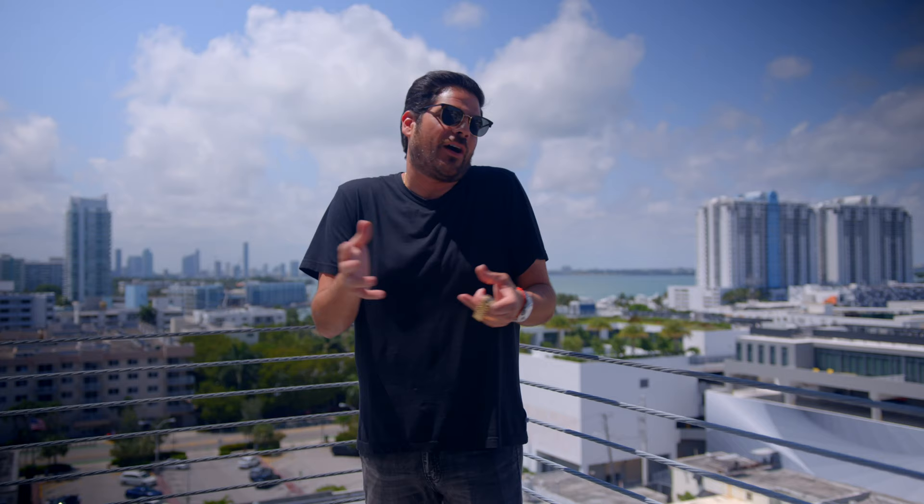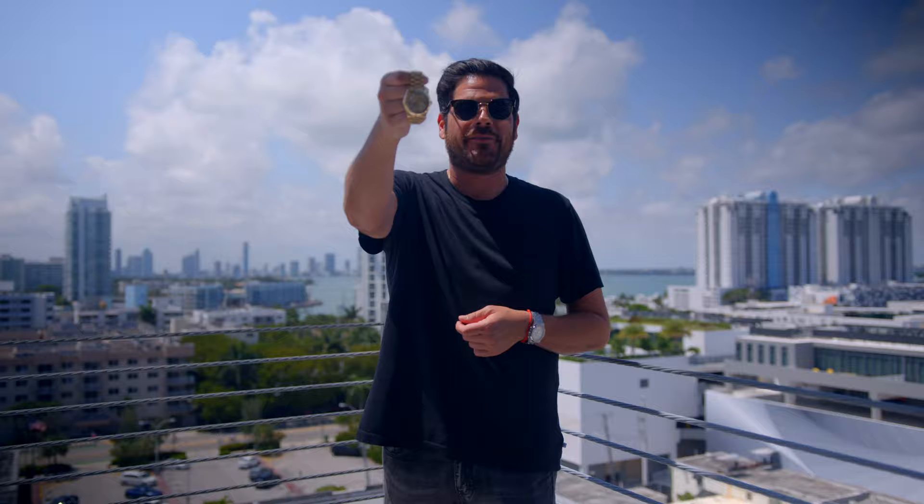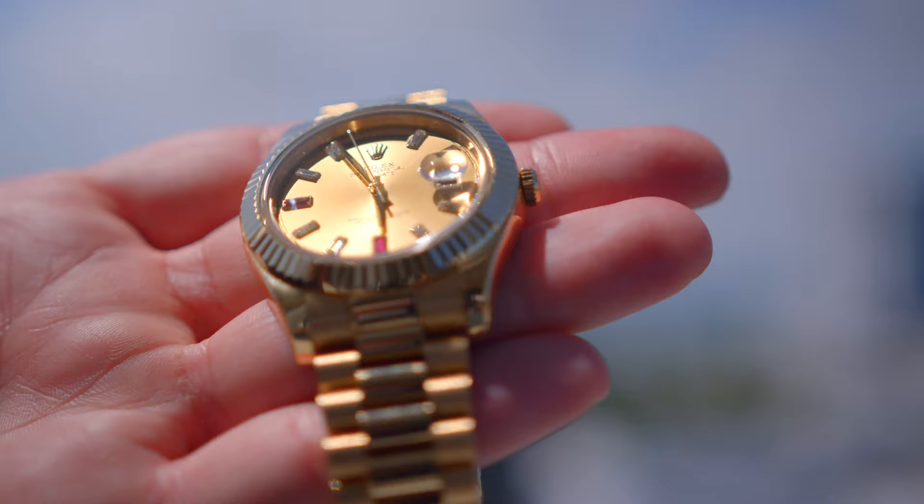During this process and this journey — because watch collecting is pretty much a journey if you really like it and do it right — I've had my Day-Date and I've actually said, you know what, I want to get a black dial. I acquired a black dial, put it on, used it for a while. Then I ran into an opportunity to buy the Champagne Baguette and Ruby dial, and here it is. I actually got it and I am stoked.